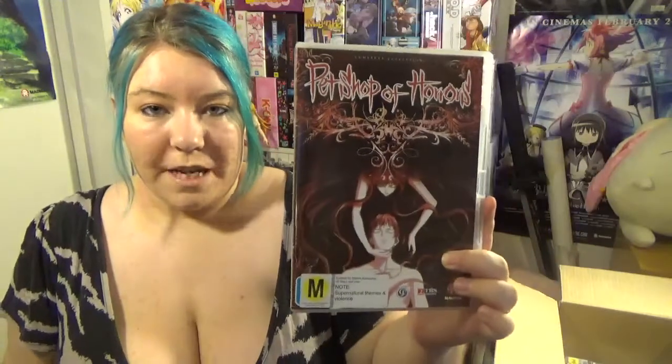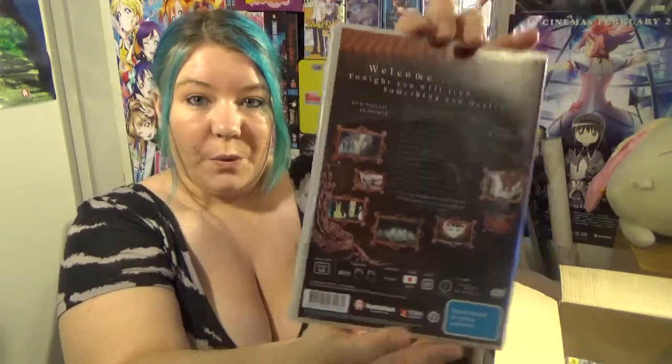Next I've got Pet Shop of Horrors. It's 100 minutes on one disc, so it's reasonably short. I'm actually unsure how much it originally cost — I got it for $3, but it seems to be out of stock and I can't find anywhere how much it was before I bought it on sale.